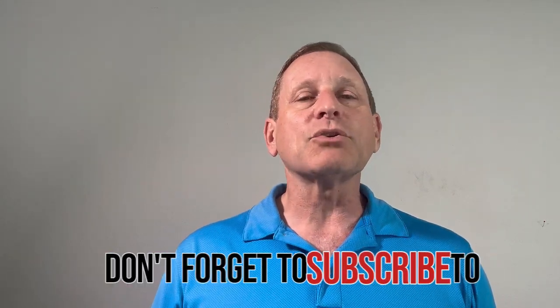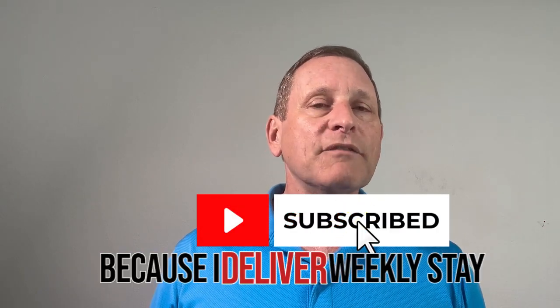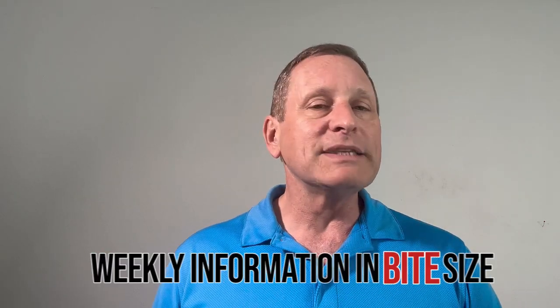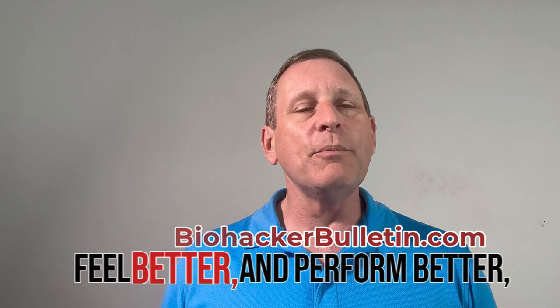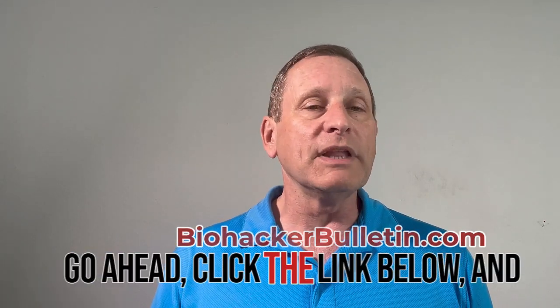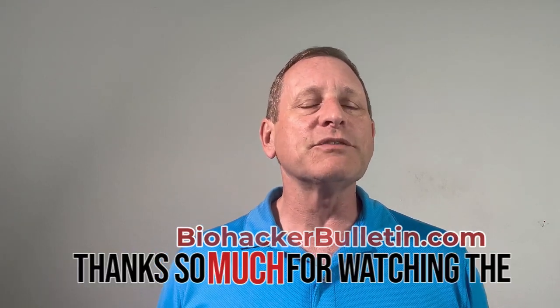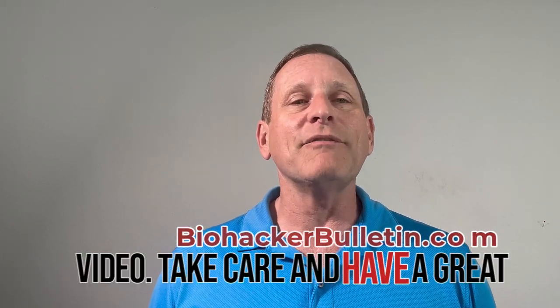Don't forget to subscribe to Biohacker Bulletin — I deliver weekly information and bite-sized nuggets to help you look better, feel better, perform better, and enhance your productivity. Click the link below and subscribe. Thanks so much for watching — take care and have a great day.